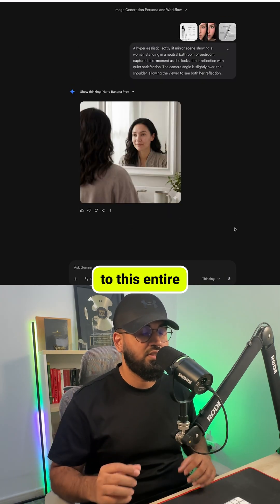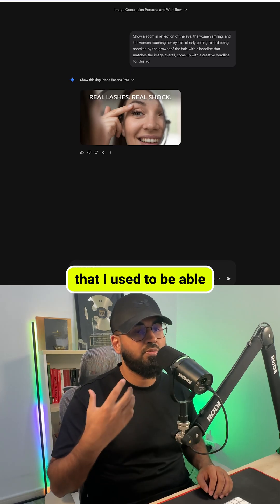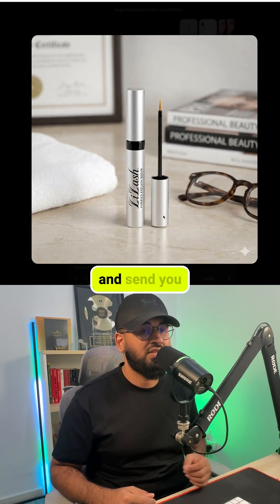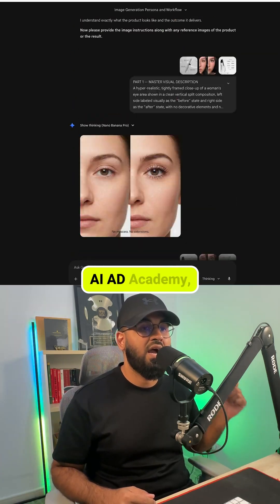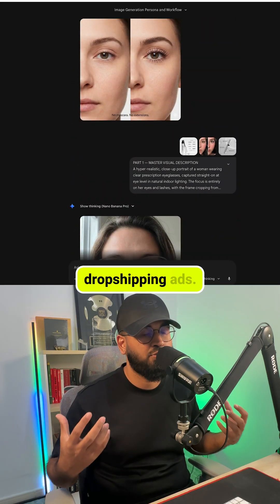If you want access to the full step-by-step training plus the exact master prompts I use to create image ads like this, comment 'AI Ad Academy' and I'll send you access to my free AI Ad Academy, where I show you how to use AI tools to create amazing dropshipping ads.